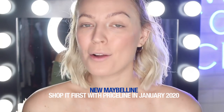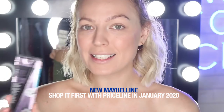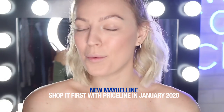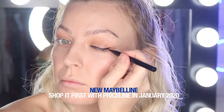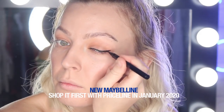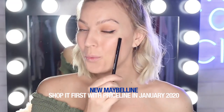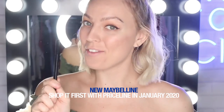Before I try out the new mascara, I really want to try out this Hyper Easy Brush Tip Liner. I'm just going to dust a little bit of bronzer over my eyelids so we can pop this on. Okay — literally look at those wings. This is a win for me.